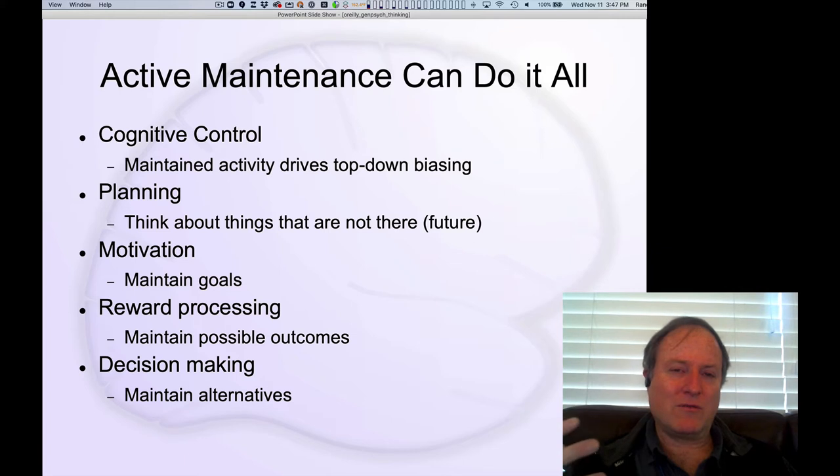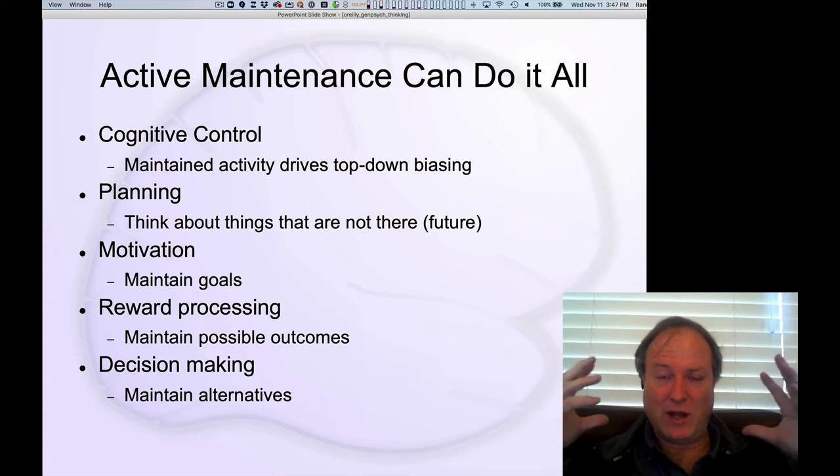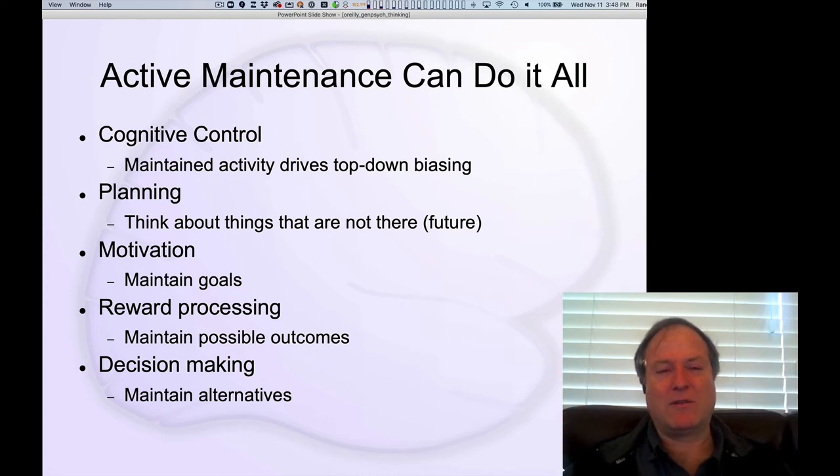We can understand the critical role of active maintenance across all the different kinds of things that the frontal cortex is important for. Active maintenance — this ability to maintain information robustly over time — is critical for all these different kinds of tests. This top-down biasing depends on the ability to hold onto the thing you're supposed to be doing, and that's really what the prefrontal cortex uniquely can do: hold on and not get distracted.